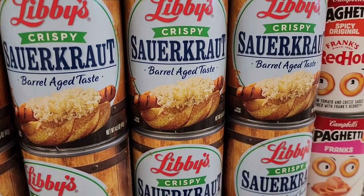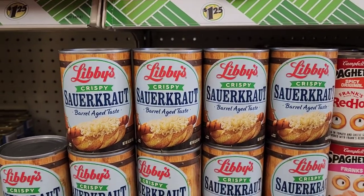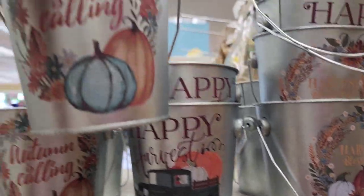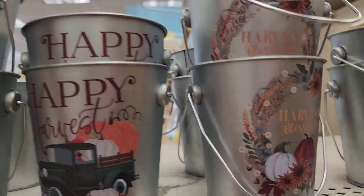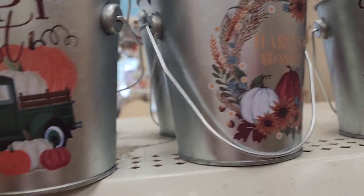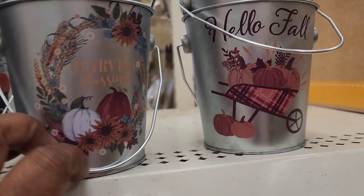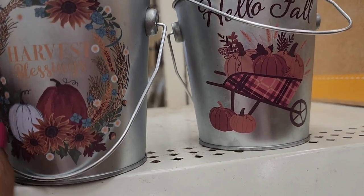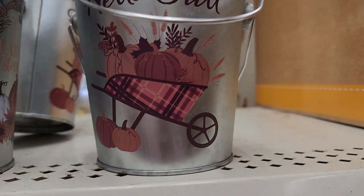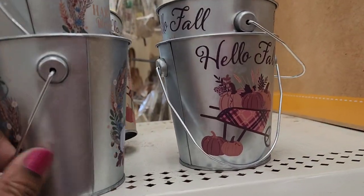The sauerkraut is probably delicious — I love sauerkraut. New in the food department. They also have decorative pails: one says 'Autumn Calling,' one says 'Happy Harvest' with a blue truck, one says 'Harvest Blessings,' and one says 'Hello Fall' — all gorgeous, designs on both sides.